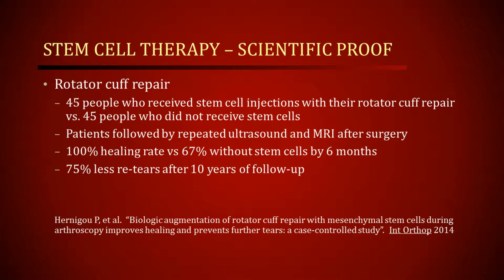A recent study showed that stem cell addition to rotator cuff repair definitely improved results. 45 people underwent rotator cuff surgery with stem cells, and they were compared to a group of 45 people who did not receive stem cells. The patients were then followed by repeated ultrasound tests and MRIs after surgery, for up to 10 years. They found that initially, in the first six months, 100% of the patients who had stem cell augmentation to their rotator cuff repair had healing, whereas 67% of those without stem cells had healing.